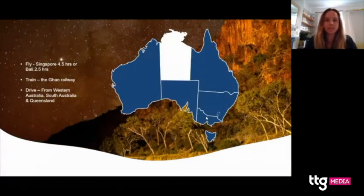Just a bit of basics — this is where the Northern Territory sits in regards to Australia. It's really easy to get here. You can fly from Singapore; Darwin is only a four and a half hour flight. From Bali it's only two and a half hours. From the UK, the most popular route is via Singapore with Singapore Airlines and then flying into Darwin. If you're coming from elsewhere in Australia, you can fly to Darwin or Alice Springs from most major cities.